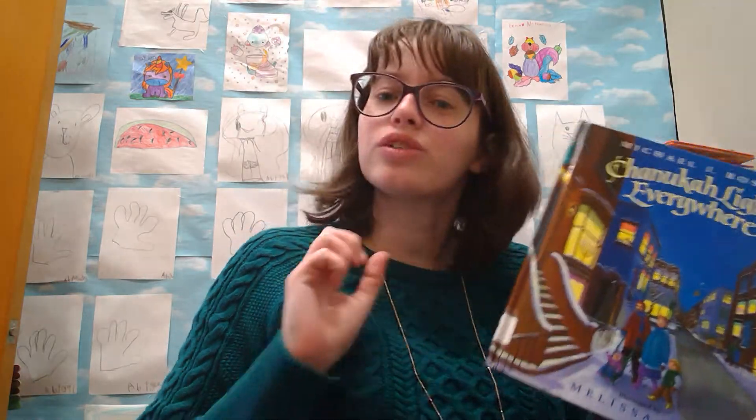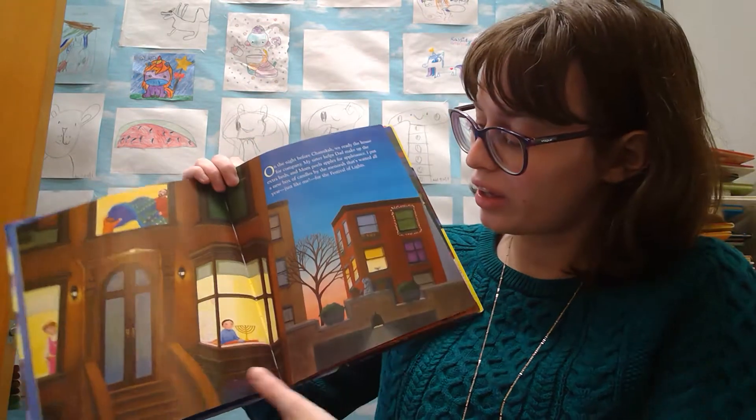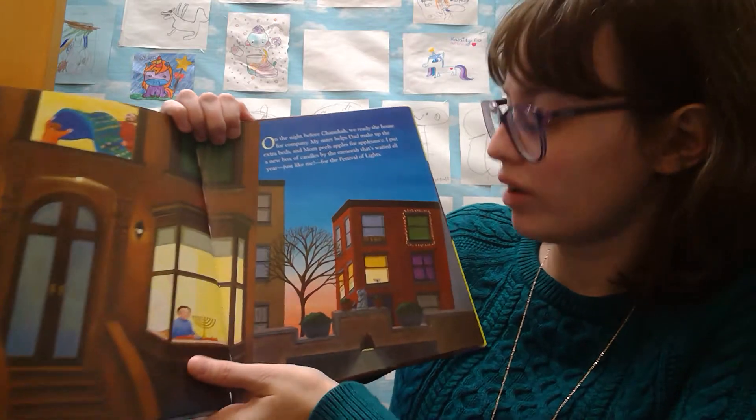Hey everyone! Welcome back to Eight Nights of Storytime with me, Miss Gina. Today is the fourth night of Hanukkah, and we are going to read Hanukkah Lights Everywhere by Michael J. Rosen.